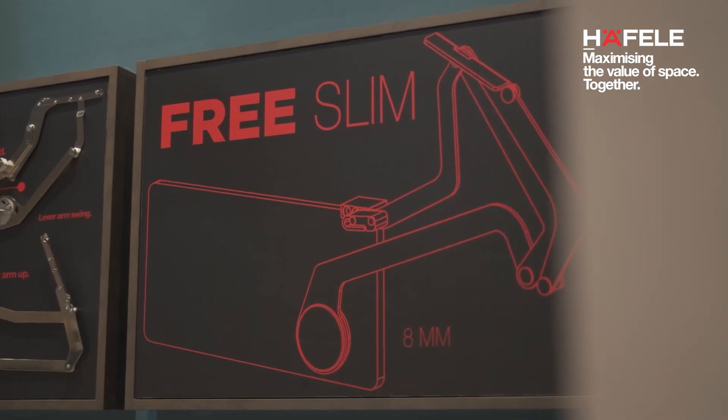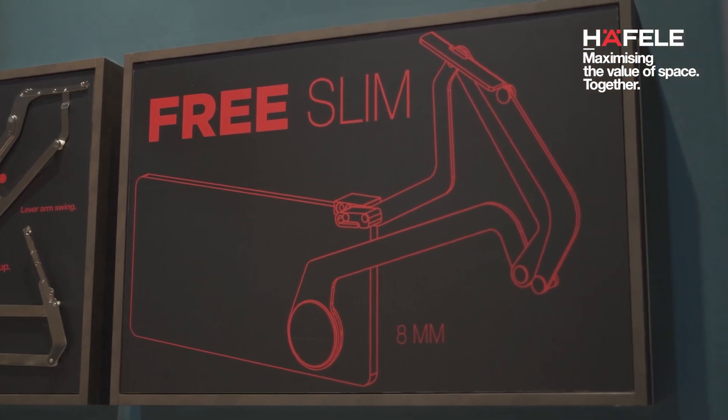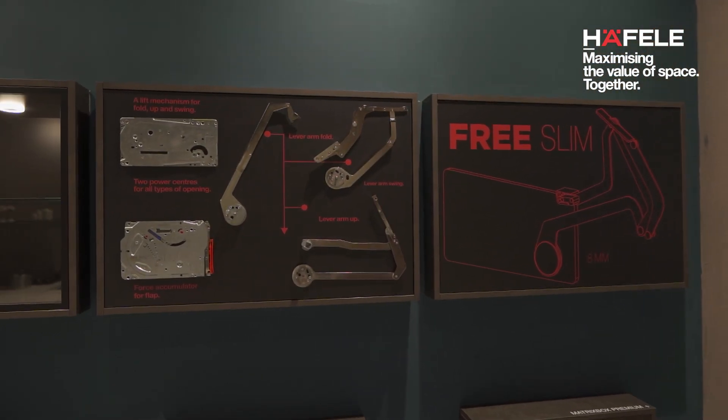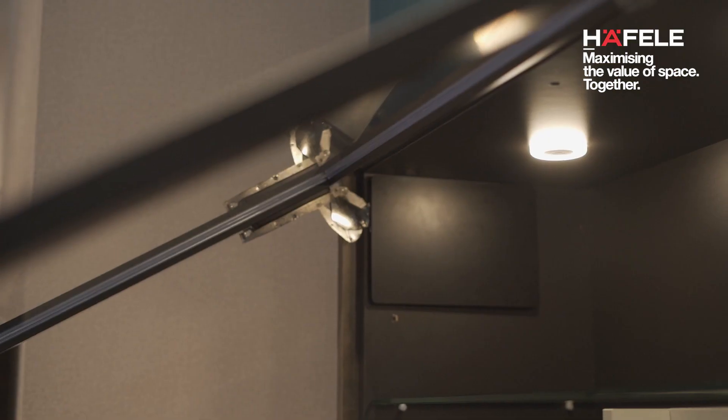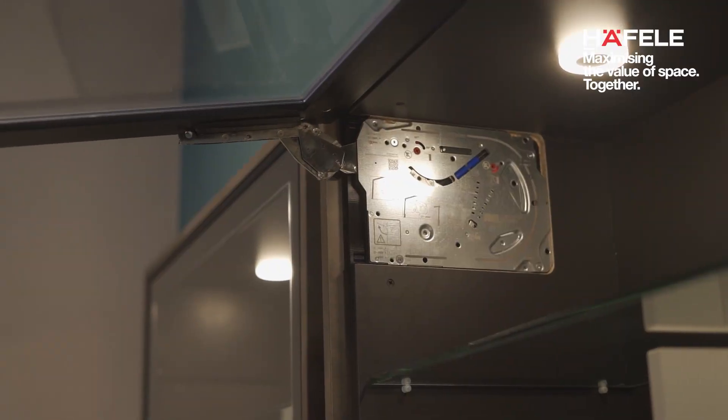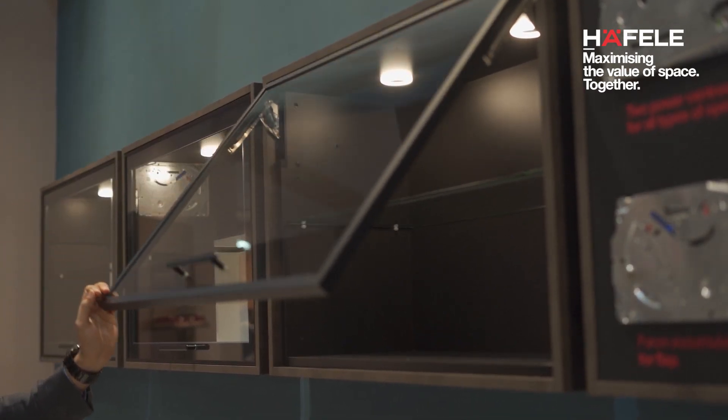Just next to the display you'll also find a very big innovation from the house of Hafele — the new Free Slim. These lift systems define the new minimalist approach in overall interiors. At the booth we'll be able to show you a surface-mounted version, a semi-integrated, and a fully integrated version in different cabinets.